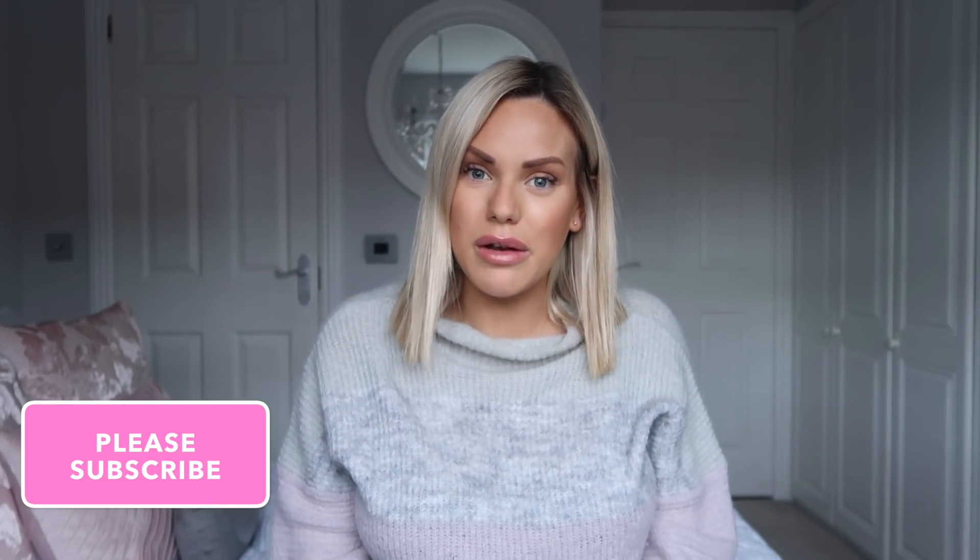Hi everyone, welcome back to my channel. My name is Liza if you're new here and today I'm going to be sharing with you a Poundland haul. I popped to Poundland the other day because I haven't actually been there for such a long time, and I thought to myself I actually do need quite a few bits from there. So I'm going to show you what I got today.